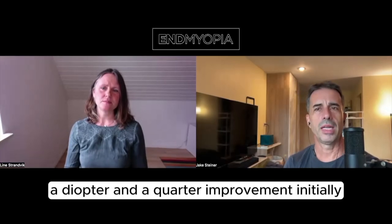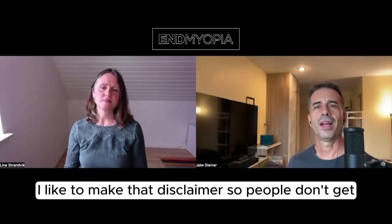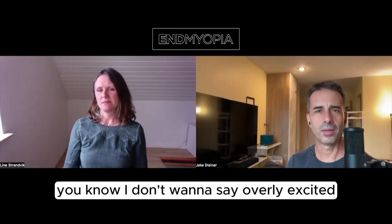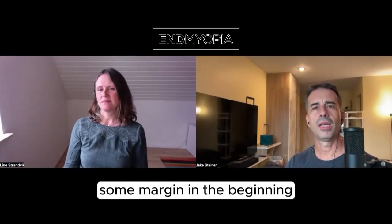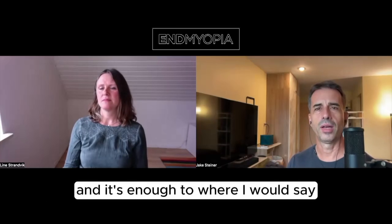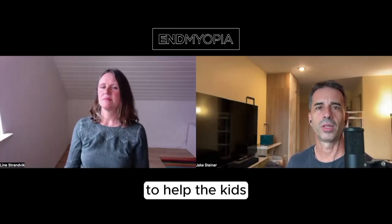A diopter and a quarter improvement initially — as I always say, there's some beginner improvement that's possible. I like to make that disclaimer so people don't get overly excited, but there's definitely some margin in the beginning where you get rid of some eye strain and overcorrection. But it's still a really good start, and it's enough experience to help the kids.